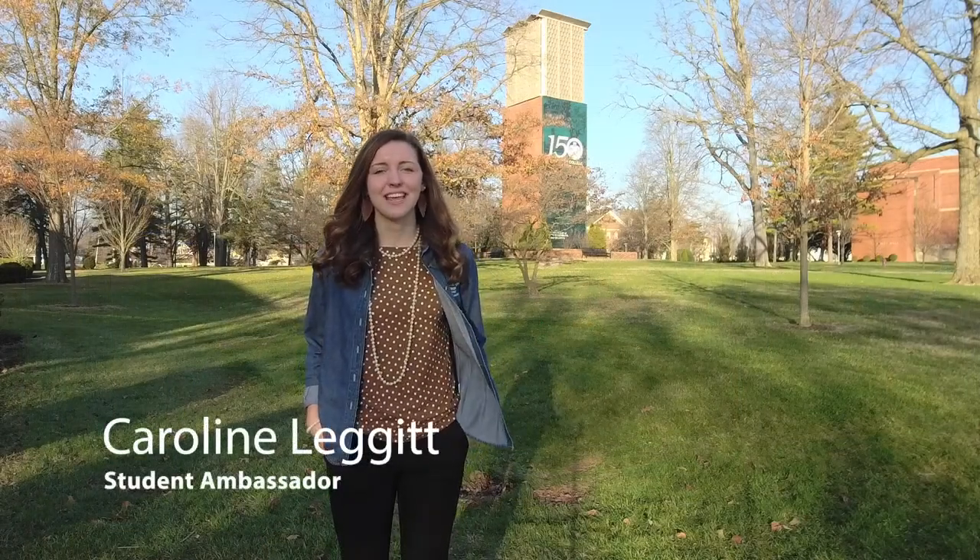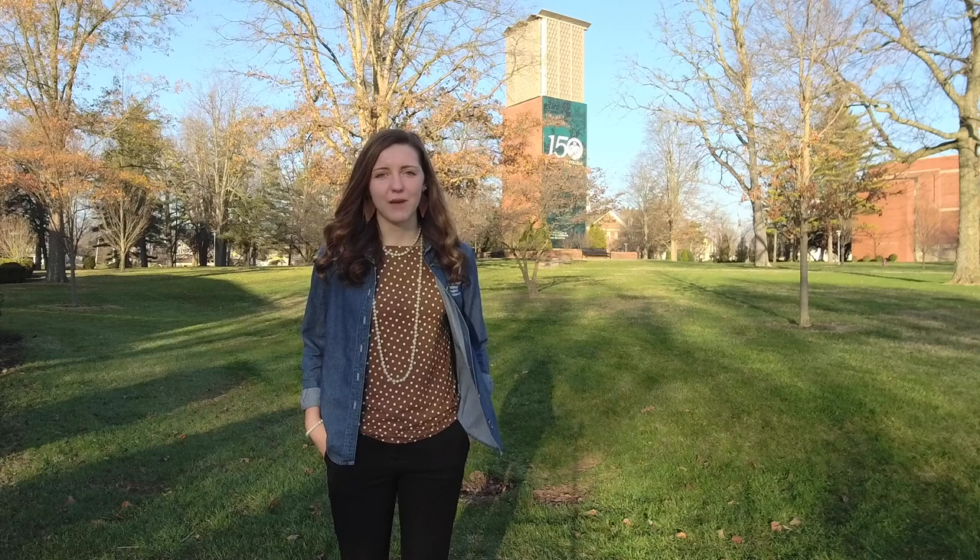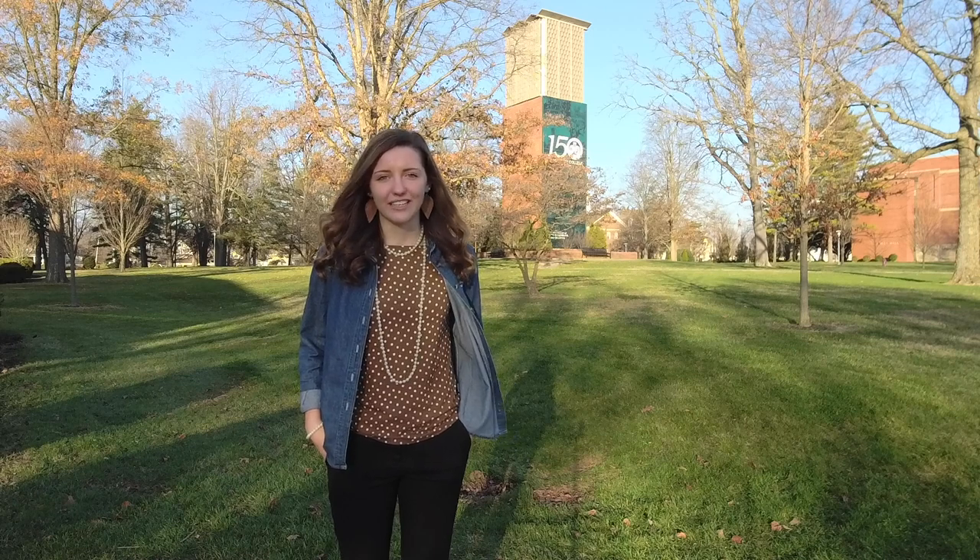Behind me is the Campus Carillon, a treasured landmark of Wilmington and the college. There are 35 bells that chime every hour and every quarter of an hour. The bells were first found at the Brussels World Fair in 1958. They were purchased and given to the college by Bessie Goodman in honor of her husband Simon, a long-time merchant and tailor of Wilmington.